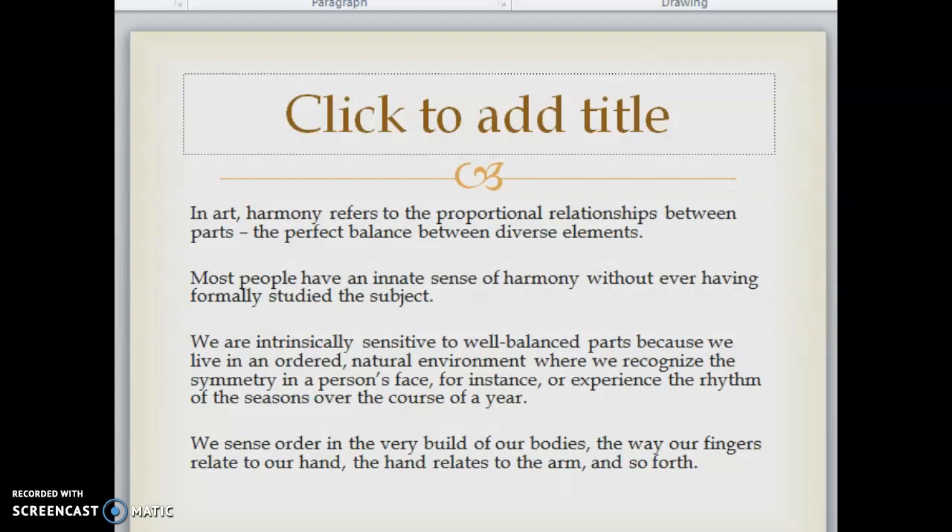We are intrinsically sensitive to well-balanced parts because we live in an ordered natural environment where we recognize the symmetry in a person's face, or experience the rhythm of the seasons over the course of a year. We sense order in the very build of our bodies — the way our fingers relate to our hand, the hand relates to the arm, and so forth. Often we instinctively feel this rightness without consciously identifying it.